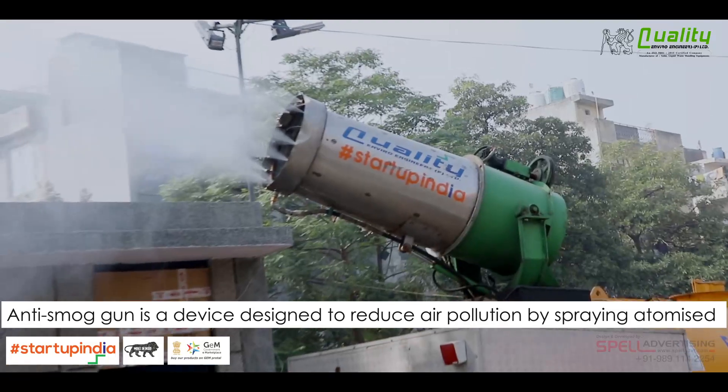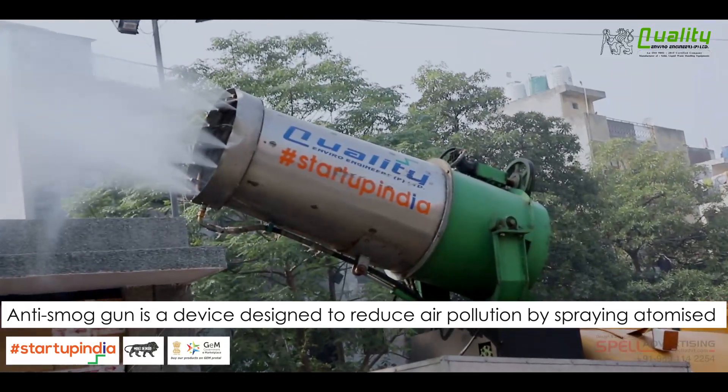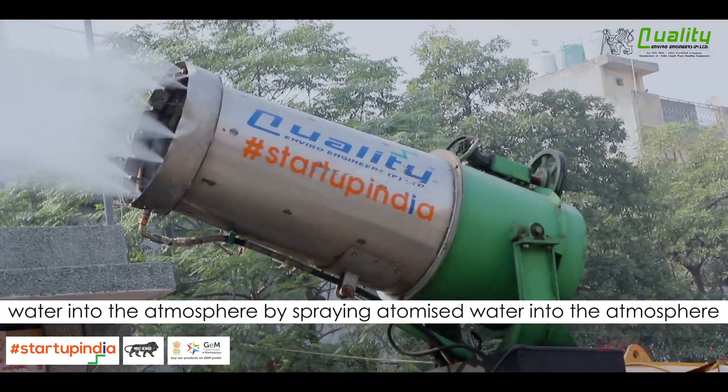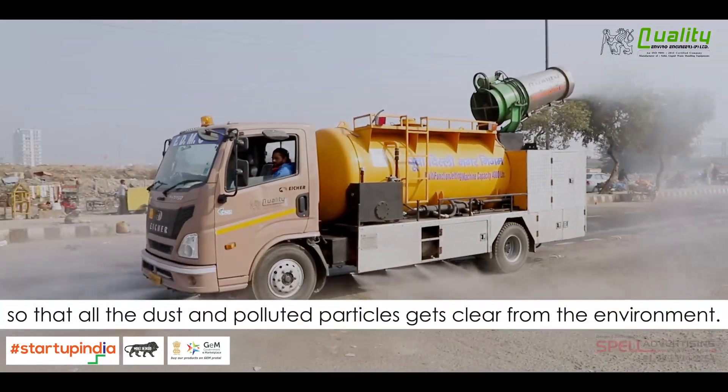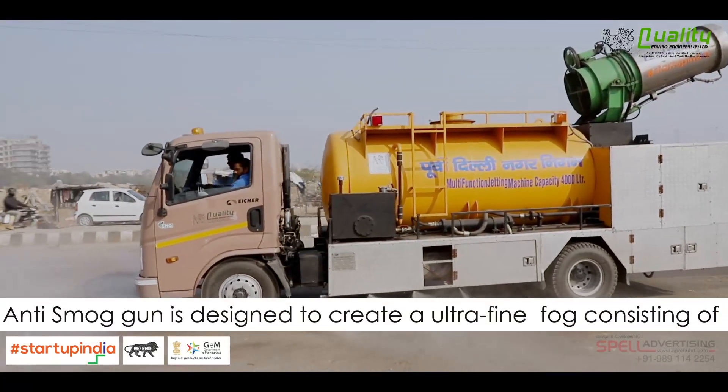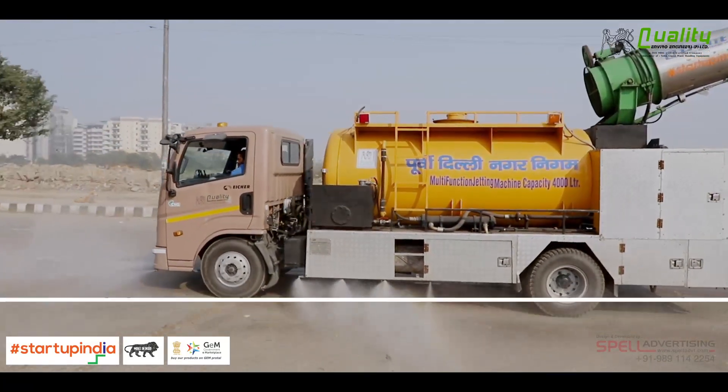The anti-smoke gun is a device designed to reduce air pollution by spraying atomized water into the atmosphere, so that all the dust and polluted particles get cleared from the environment. The anti-smoke gun is designed to create an ultrafine fog consisting of very fine water droplets.